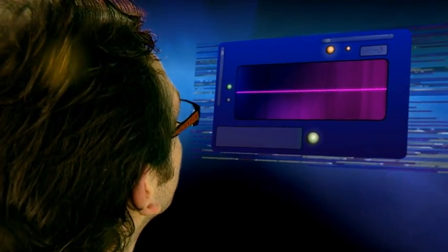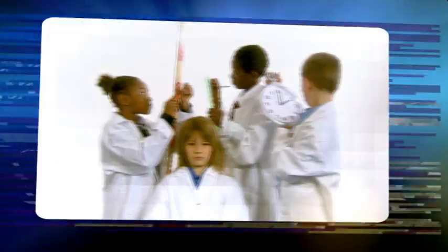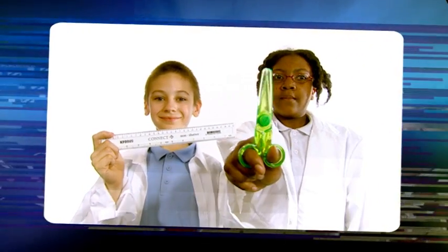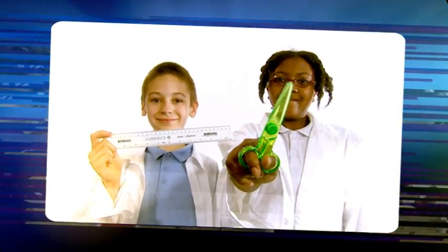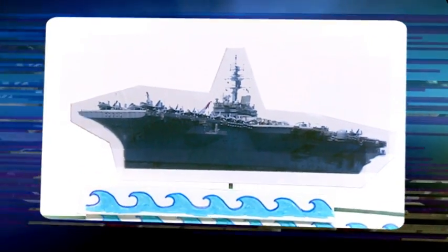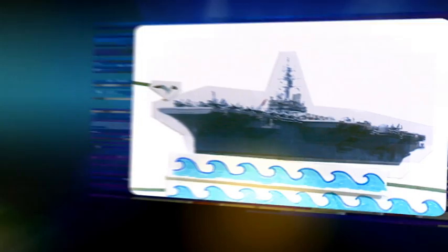How big is a nanometre? The human hair grows one nanometre every second. If you cut one millimetre into a million little strips, each one would be a nanometre wide. Imagine a seagull landing on this enormous aircraft carrier — it would sink one nanometre deeper into the sea.